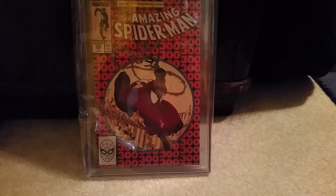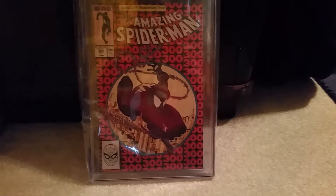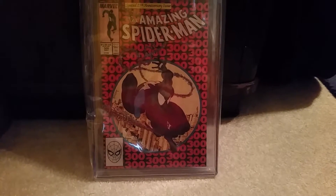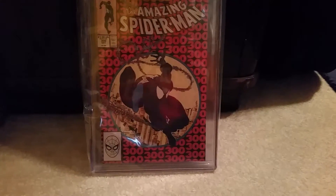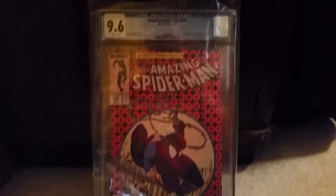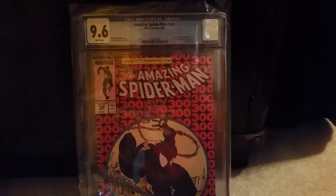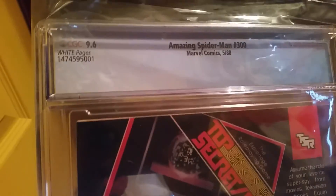The guys there were really cool and I felt safe with them handling my book. They said it would be shipped back to me sometime in February, but here it is January 25th and I already have it. I was expecting a 9.0–9.2, and one dealer said I might get lucky and get a 9.4. I almost screamed when I opened it — it came back a 9.6! White Pages, first full appearance of Venom, Eddie Brock — I'm ecstatic, guys. I never expected this to be a 9.6 at all.